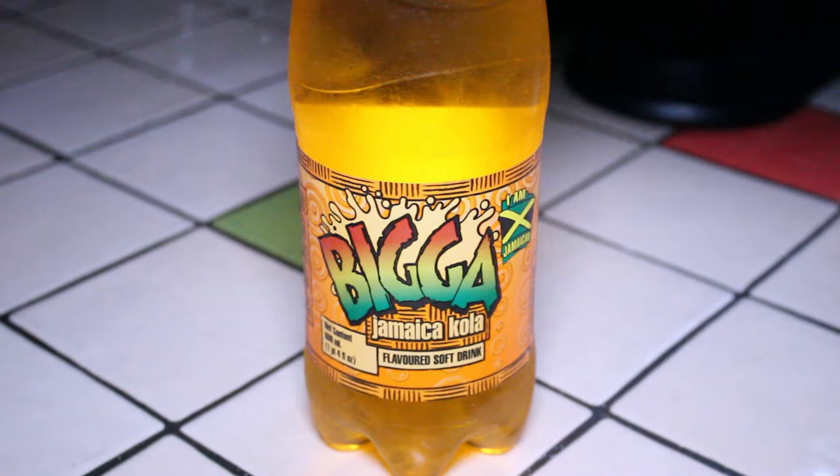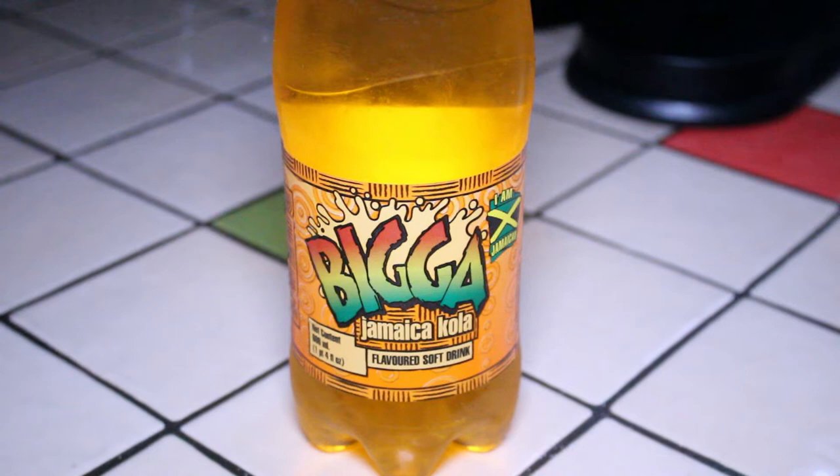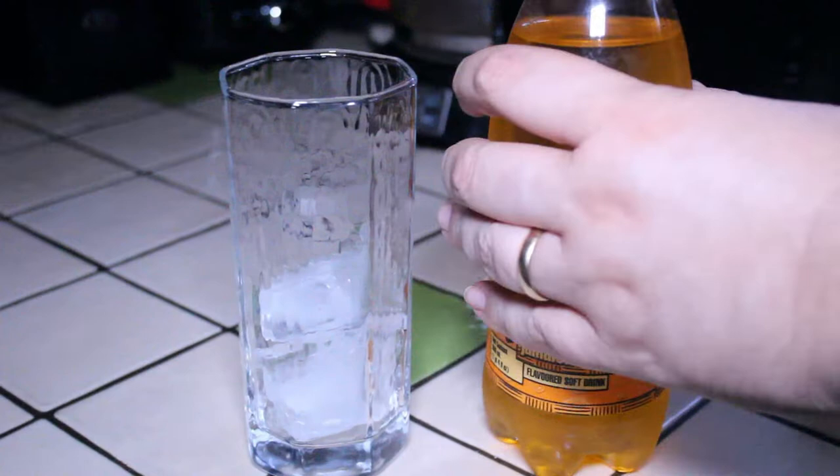When I saw this one, I thought, that looks really cool. And you can see there, it very proudly declares, 'I am Jamaican.' I don't think I've ever had Jamaican Cola before. I really have no idea what it's going to taste like. So in this video, I will sample this very unusual soda and let you know how it tastes. Here we go.